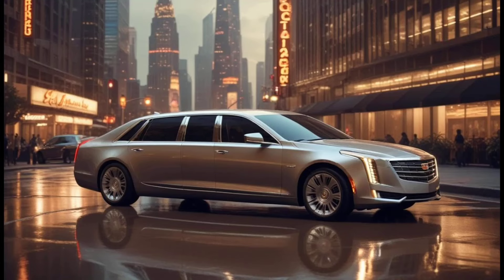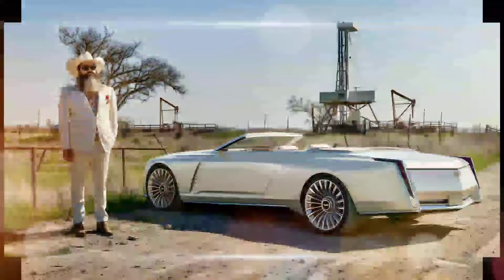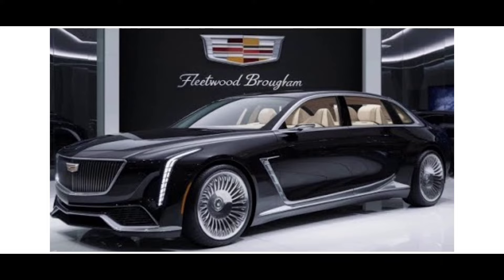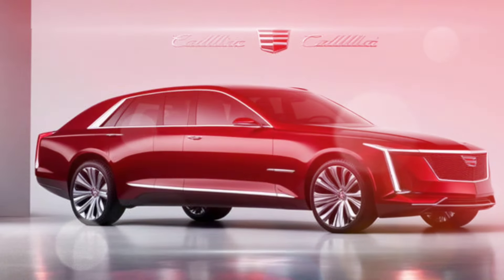An available 36-speaker AKG Studio reference sound system is also included. The car also features advanced driver assistance systems such as Super Cruise — Cadillac's hands-free driving system — a 360-degree camera system, night vision, and an augmented reality head-up display.